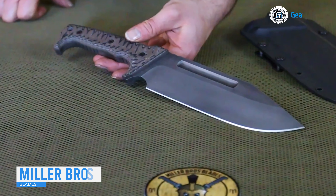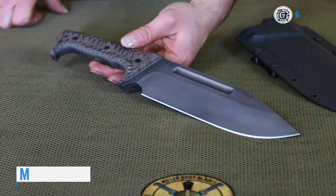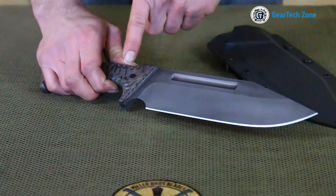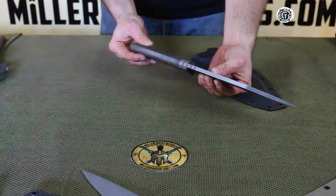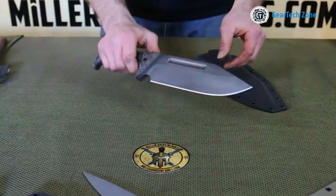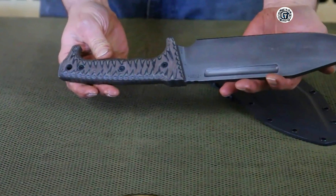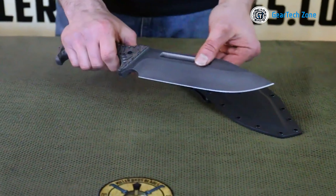When it comes to the epitome of survival knives, the Miller Brothers Blades M28 stands out as an absolute beast. Featuring a black coated clip point blade, this knife effortlessly cuts through virtually anything you throw at it. The fuller and notched thumb rest enhances the grip, making it easy to hold even in slippery conditions like sweaty or rainy hands. The handle is equally well crafted, boasting carved blue and black G10 scales that fit comfortably in your hand.